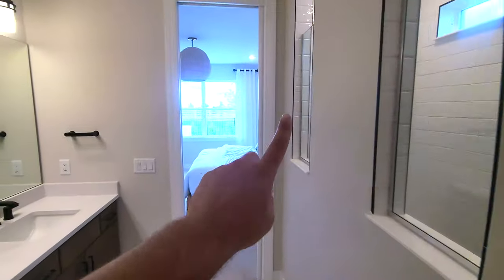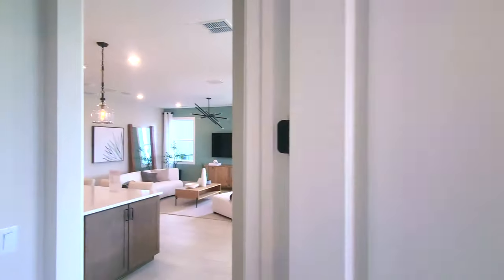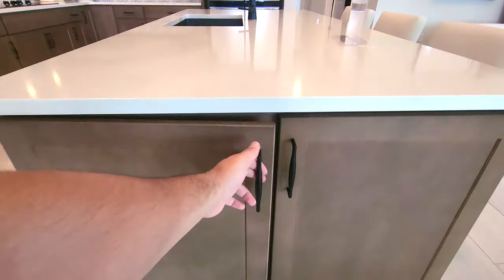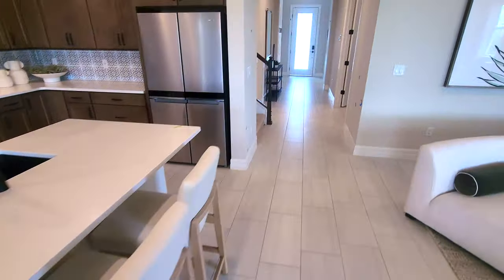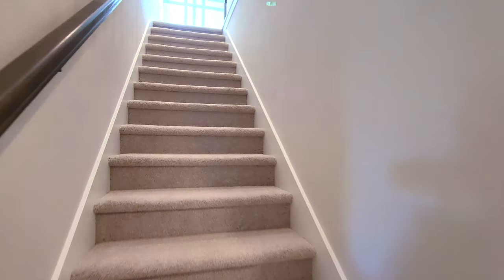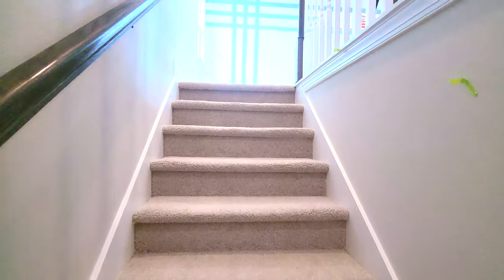Now we've got to go upstairs. There's a cool option you've got here that you can put on the side of your island for extra storage space — pretty cool. They did do the spindle option on the staircase railing, which looks pretty cool. Now, I mentioned in the introduction that adding the Grand option adds one bedroom, but it actually adds two bedrooms.